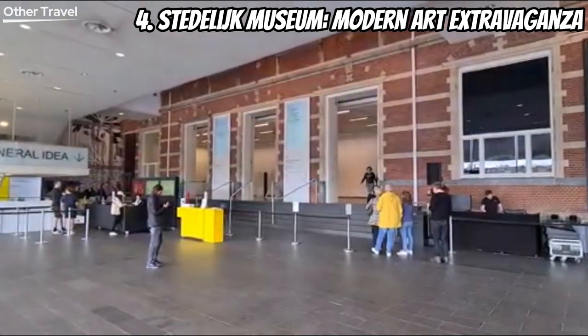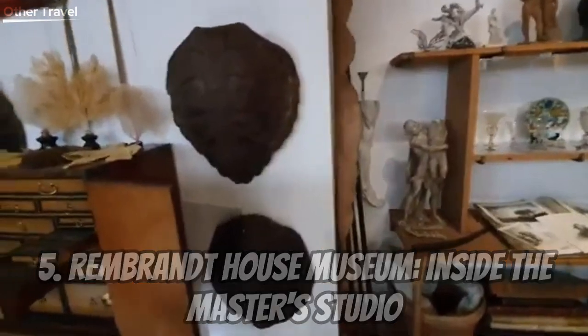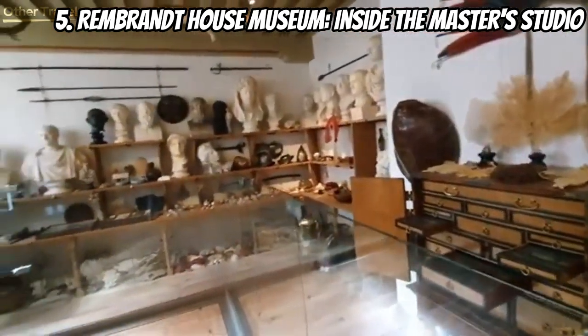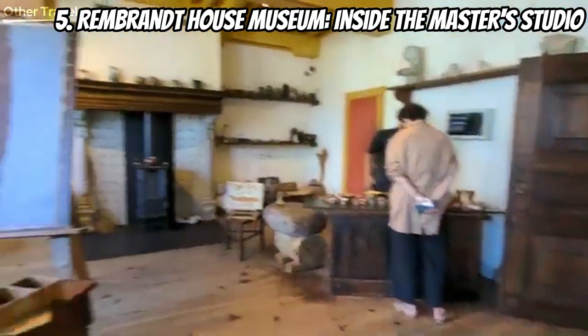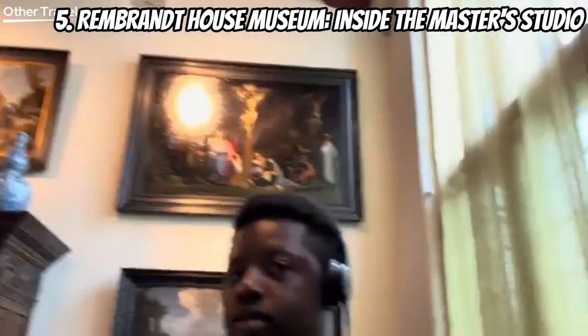Number five on our list is the Rembrandt House Museum — inside the master's studio. Step into the very studio where Rembrandt, the Dutch master, created some of his greatest works. The museum provides an intimate glimpse into his life and artistic process. It's a unique opportunity to connect with the genius behind the brushstrokes.